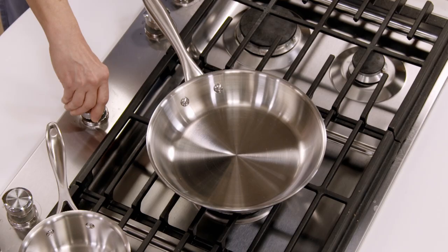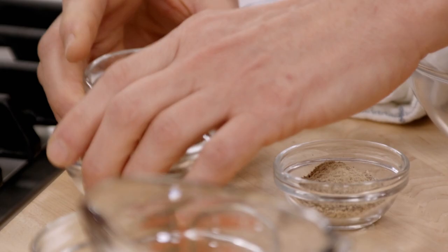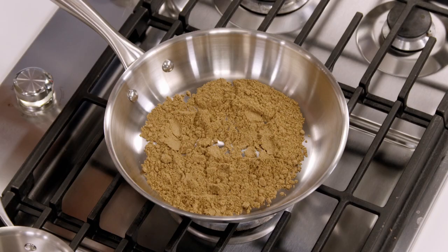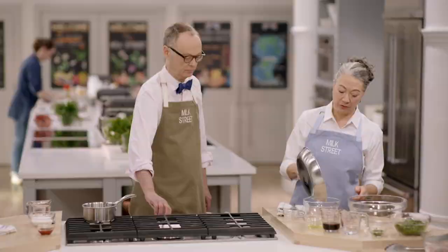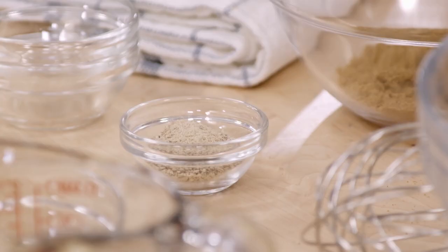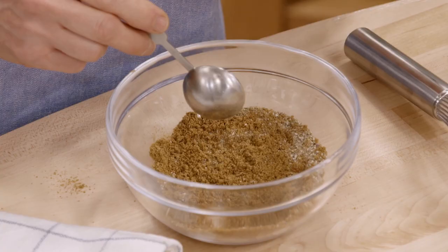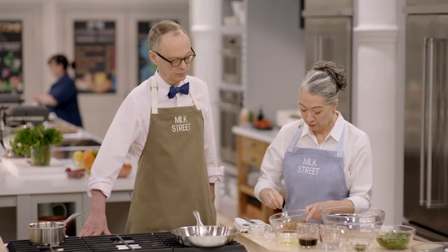Cumin and coriander are the big spices we're starting with. We're going to put a dry skillet on medium heat and add three tablespoons of cumin and three tablespoons of coriander. This will take about two to three minutes — we'll smell it first, and then as the color just begins to change, we'll get it out of the pan. We quickly transfer this to a bowl to stop the cooking, then add a tablespoon of ground white pepper. It has a similar heat to black pepper but with a more floral, cleaner edge to the flavor.